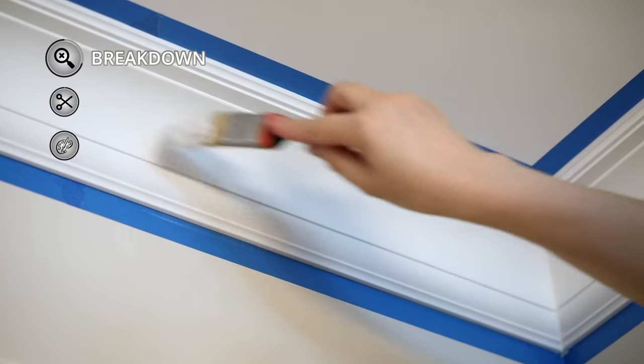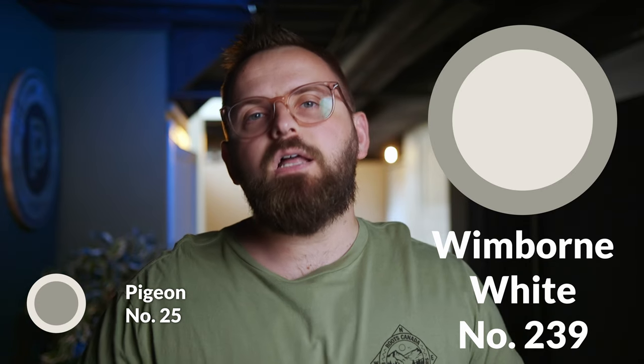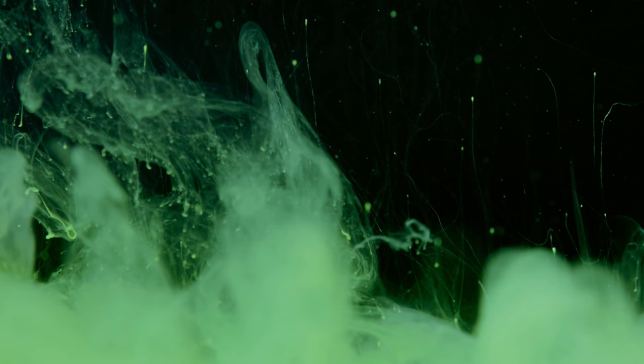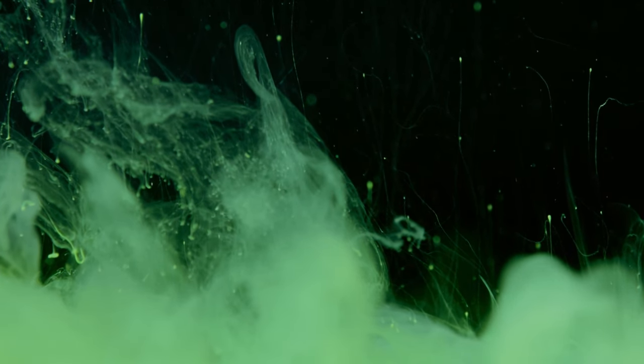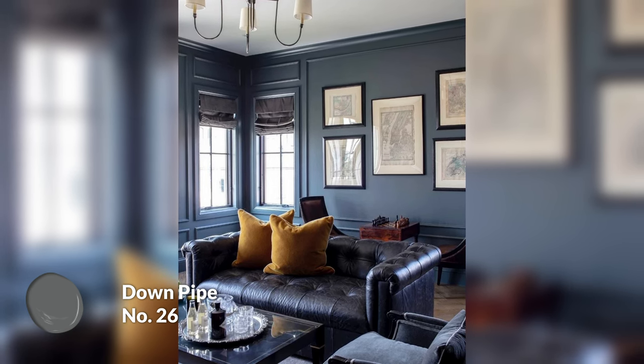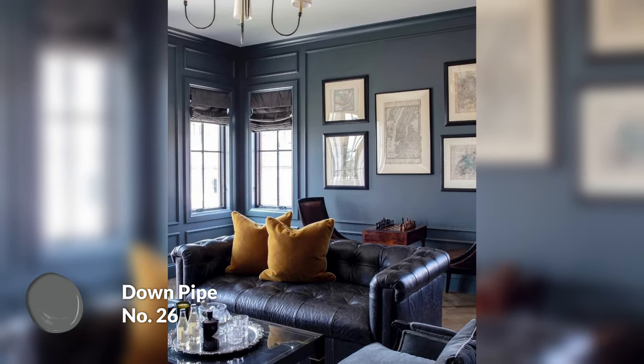In terms of trim colors for baseboards, doors, and frames, Wimborne White would be my first choice because it is a classic, well-loved Farrow and Ball paint color — a very clean, slightly warm white, although it's described as an off-white. For a darker trim color fitting that slightly cool, touch of green vibe, Downpipe is another excellent choice. You can use it on the trim itself, or just have the doors painted a darker color while still having the lighter white framing around it, so you have a nice bit of contrast.